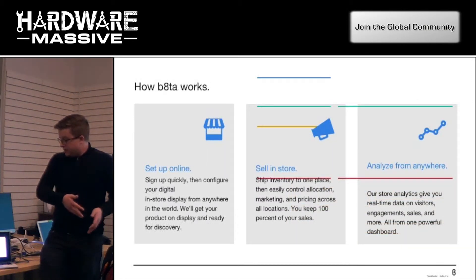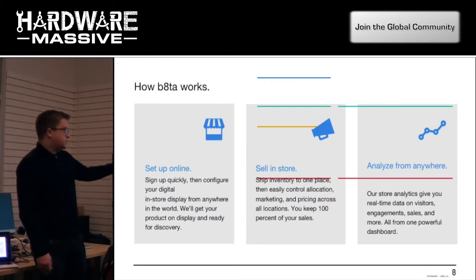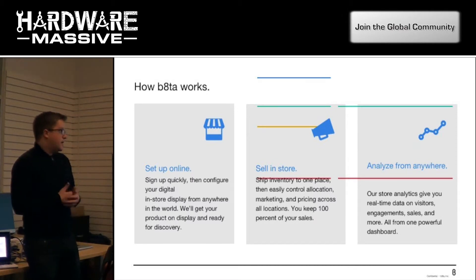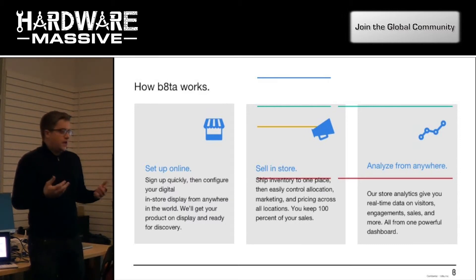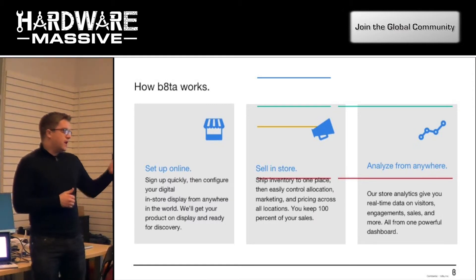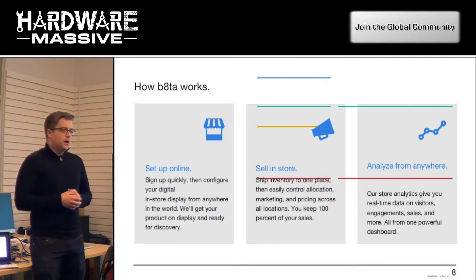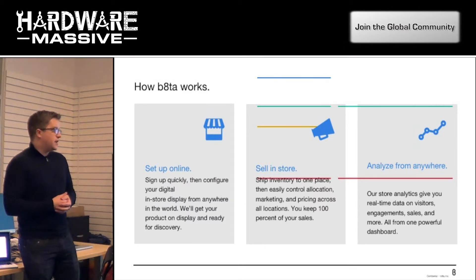To delve a little bit more into how we work: you set up online — we have an online signup where you get your product into our system. From there we evaluate the product, usually see a demo or try it out with a sample. Once we determine if the product is a fit, you can be selling in stores in a matter of weeks or days sometimes. All of your inventory is shipped to one location, we allocate to stores, and you control everything from merchandising to the digital display in stores. Then you can analyze from anywhere — our software dashboard gives you analytics and control of that in-store presence.